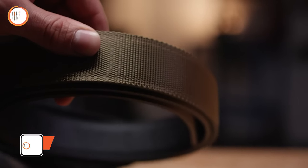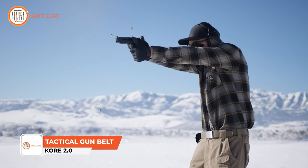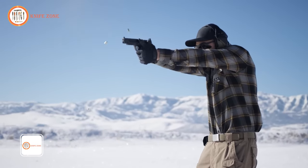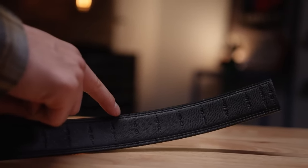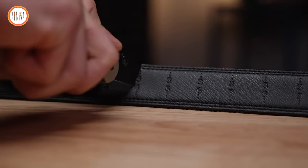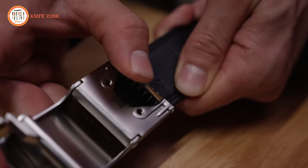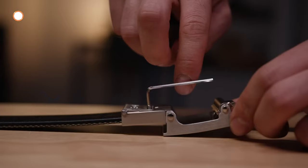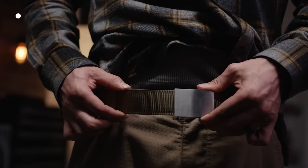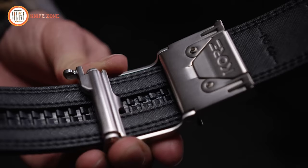Introducing the Core 2.0 Tactical Gun Belt, your ultimate solution for keeping your firearms secure and ready for action all day long. This gun belt is not just the most comfortable option for concealed carry — it's designed to be discreet, ensuring it won't give away its tactical purpose. With a hidden 10-inch track featuring over 40 micro-sized adjustment positions, these belts offer 800% more adjustability than traditional belts with holes.